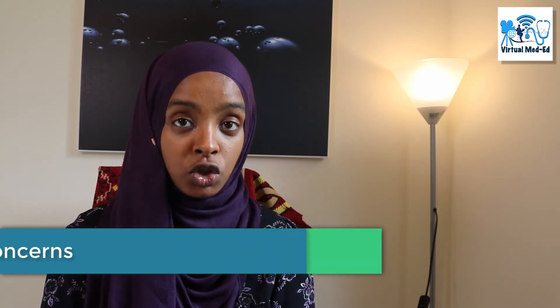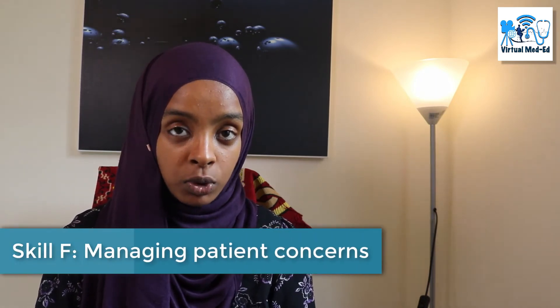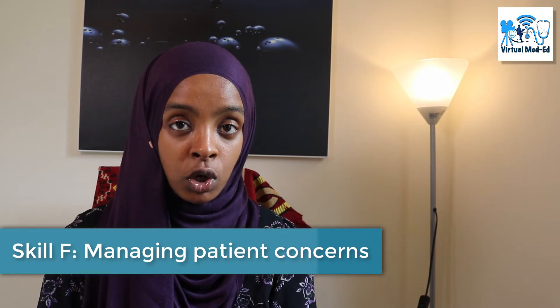The other skill set to bear in mind is managing patient concerns. We'll discuss ways the patient might raise their concerns and how you address that within the station. Managing patient concerns is a whole domain in itself, so if you don't ask about it you will fail that domain. It's really important that if the patient does raise a concern you respond — though you don't necessarily need to answer immediately; you can say you'll come back to it later.